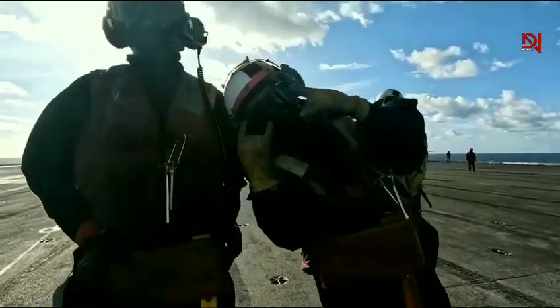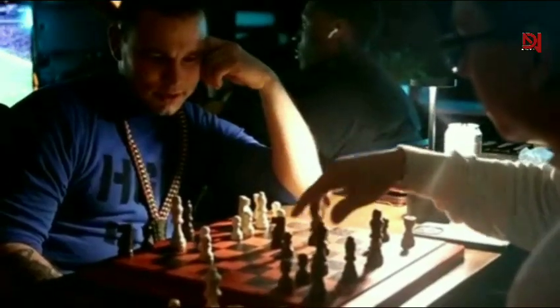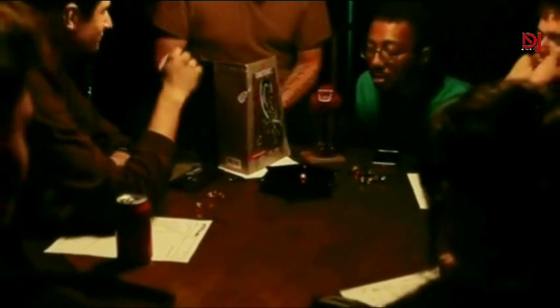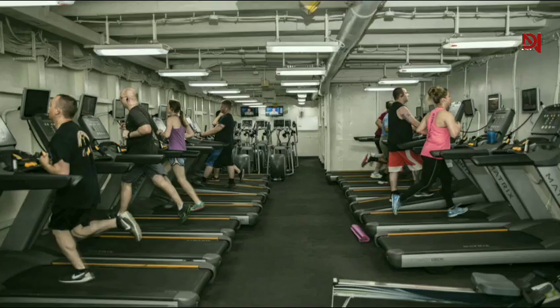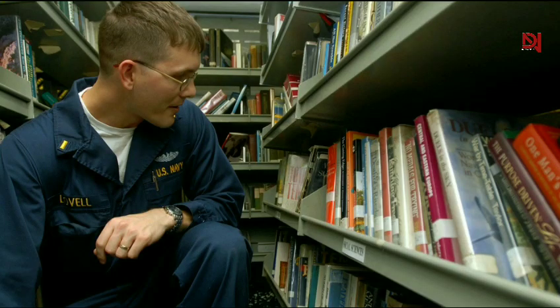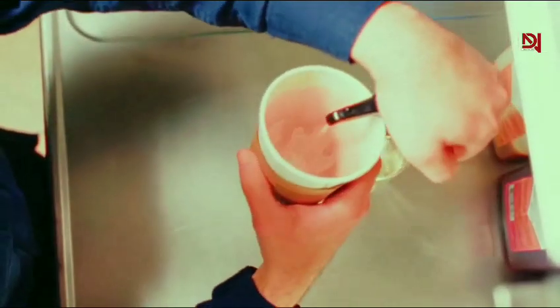Now let's talk about the crew's living conditions. Sailors on the Ford enjoy some of the best accommodations in the Navy. Forget about cramped quarters and bland food — the ship boasts modern berthing areas, gyms, a library, and even a Starbucks. Yes, you heard that right: a Starbucks in the middle of the ocean.